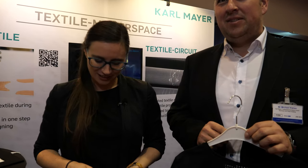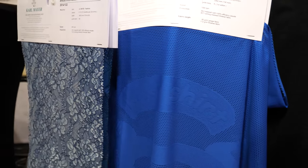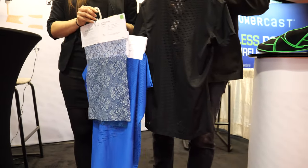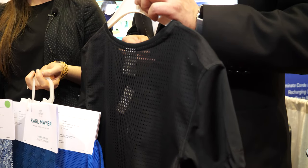We make the machines that make the clothes. We have warp knitting machinery, and those machines can produce lots of different textiles — fabrics for sports, for lingerie, and also shoe fabrics, among many other applications. Here at the IDTechX show, we're showing what we've developed.